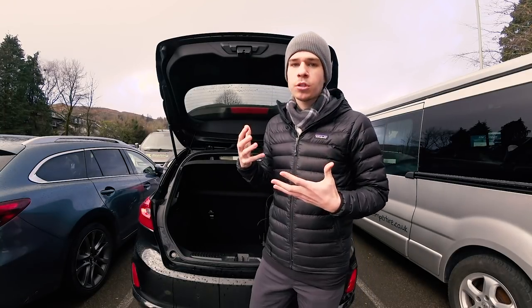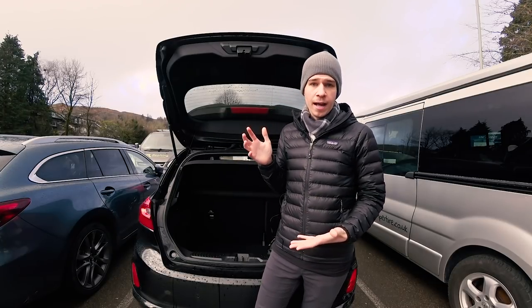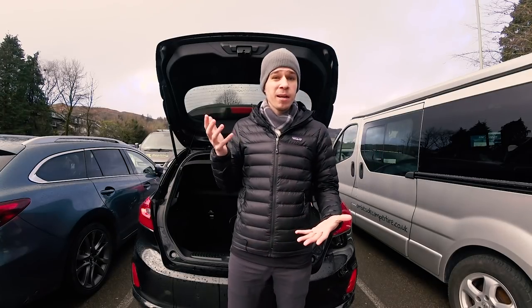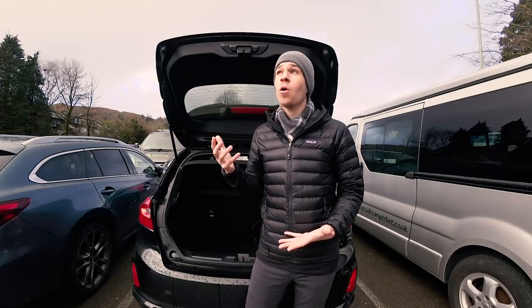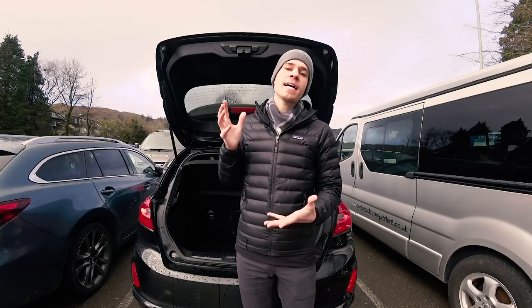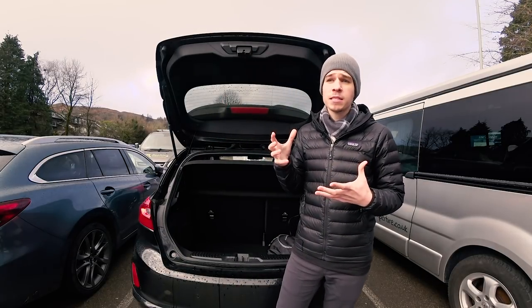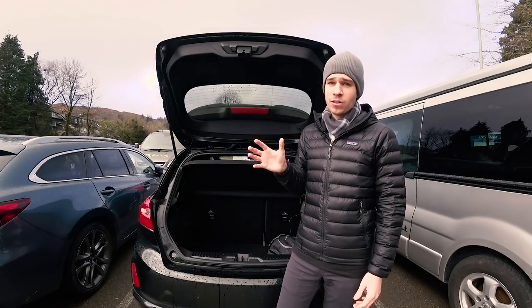That comes down to layering and having very few versatile articles of clothing. My wardrobe will cover me from anywhere between 10 degrees and 90 degrees Fahrenheit in all climates, pretty much whether it's raining or not. You want to cover as many different temperatures as possible in as few articles as possible without smelling awful.